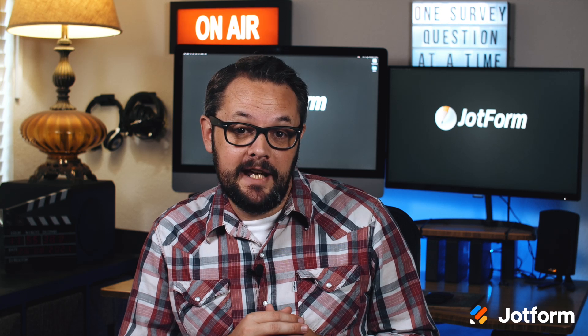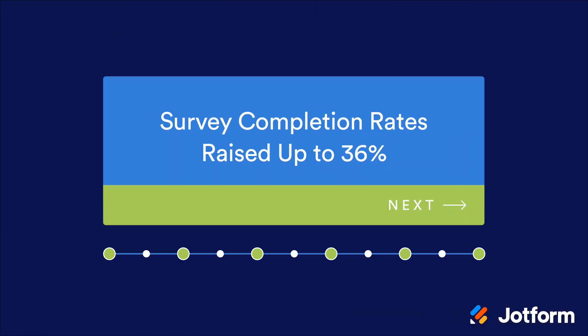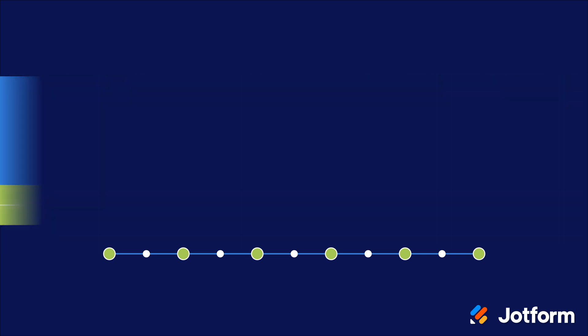There are many benefits to asking one question at a time. Firstly, this method reduces survey fatigue. A long list of survey questions can overwhelm people and cause them not to finish the survey, so it's better to shorten your survey into easy-to-read sections. By improving the survey experience this way and making your survey easier to navigate, you can boost conversions. Survey completion rates are raised up to 36% when you present questions one at a time, which means more data for your organization.